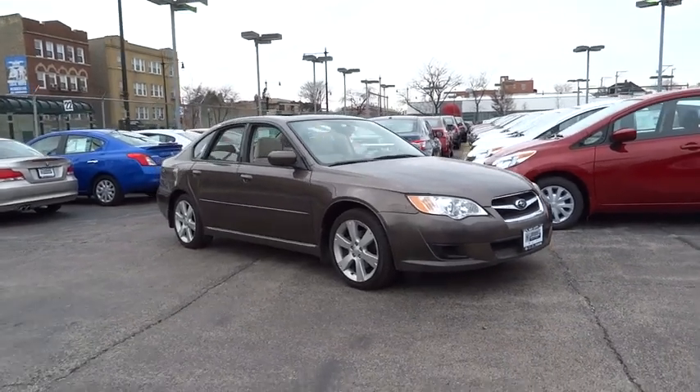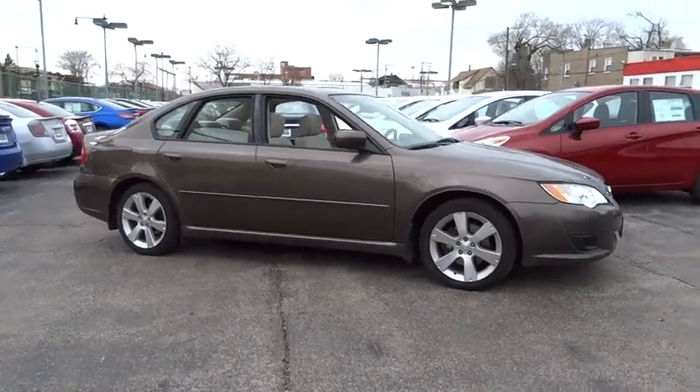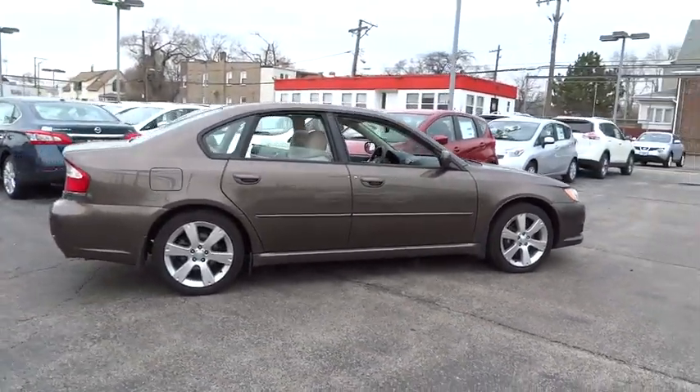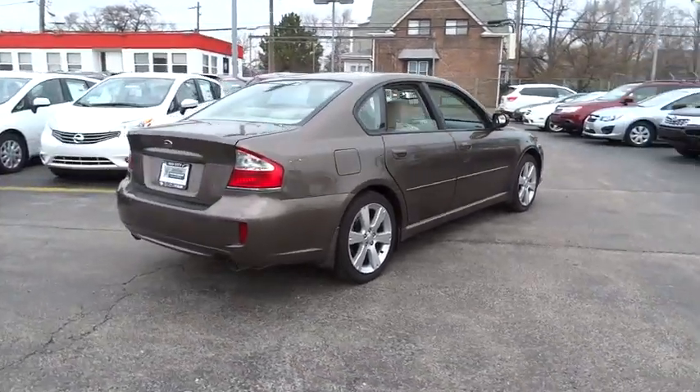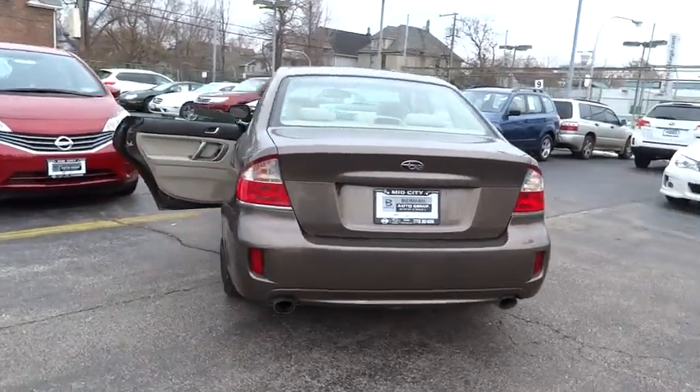The 2009 Legacy. The Subaru Legacy offers a roomy interior and a dynamic drive you feel every second you're in the driver's seat. It's a refreshing alternative to the alternatives and is priced below $15,000. This vehicle has less than 75,000 miles.